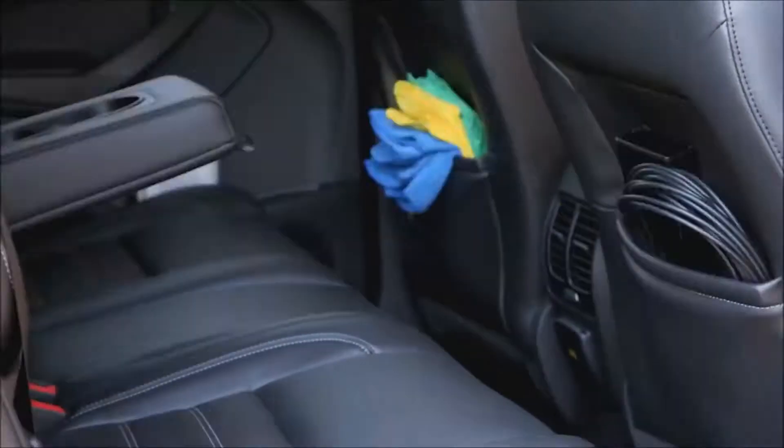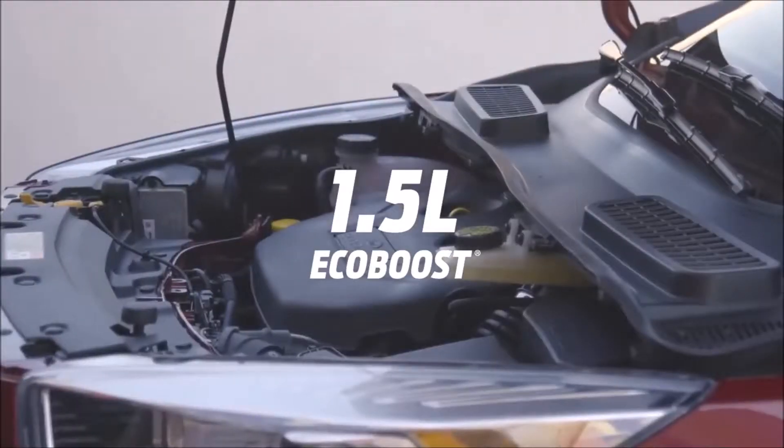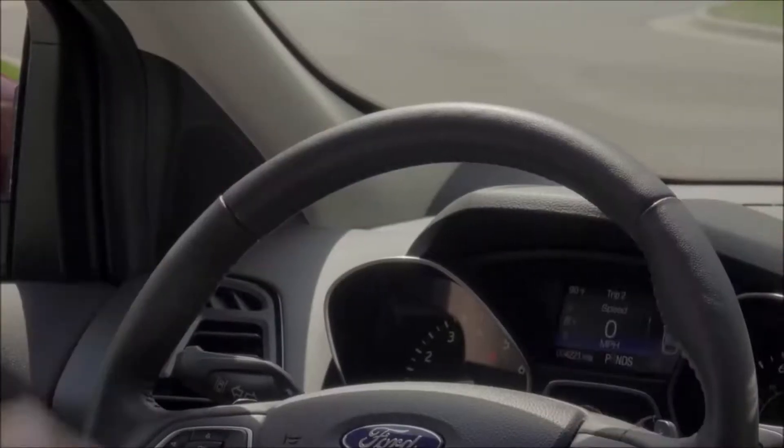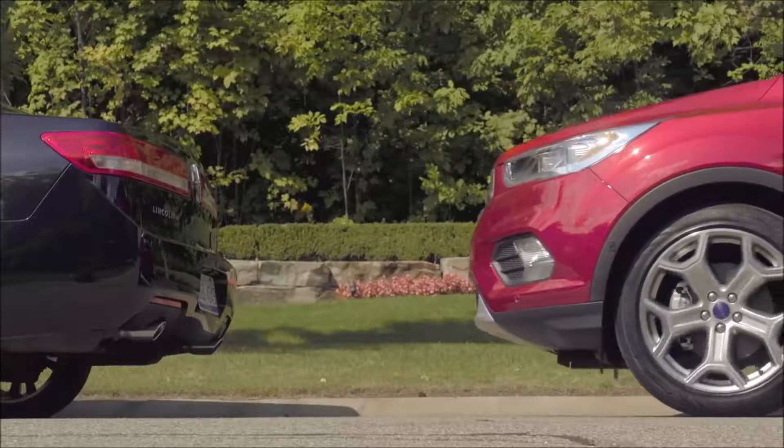The 2017 Ford Escape is the perfect SUV for people who treat life like a sport. So kick open the hatch and load up. There's tons of room for your gear, even the little things.